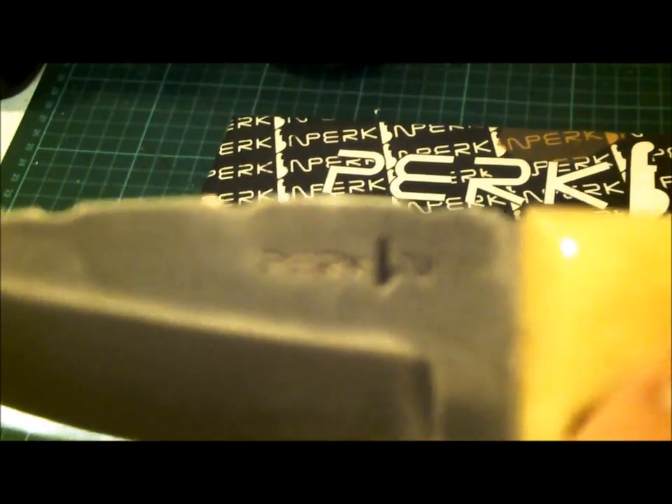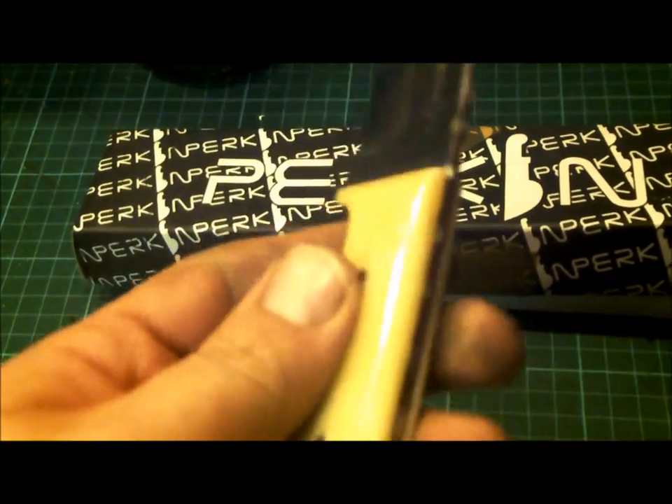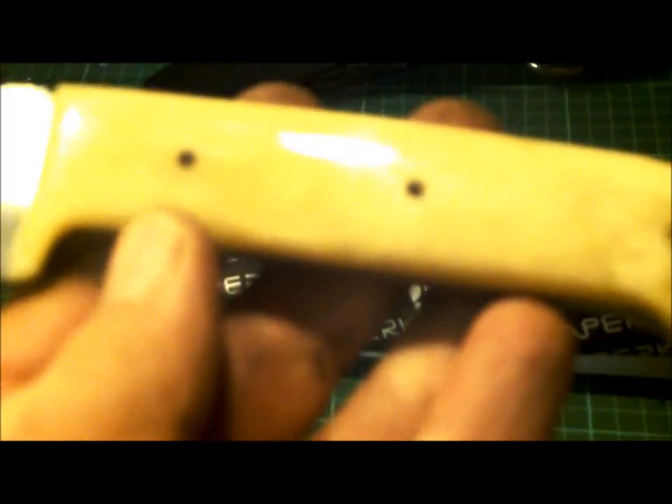There's some decorative work — like a dremel pattern — up the sides. It's got a stamp on it: Perkins Knives. It's a camel bone handle.